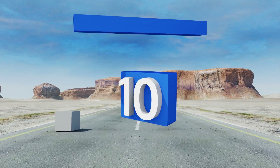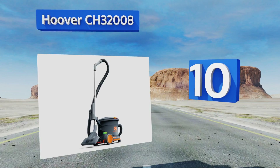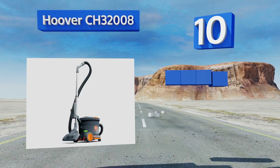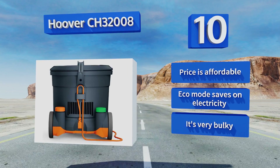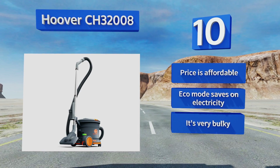Starting off our list at number 10, with its high capacity dust bin, the Hoover CH32008 is perfect for cleaning restaurants, offices, or any other commercial space. Operating at a noise level of just 62 decibels when set to hush mode, it can be used during normal business hours without causing disturbances.